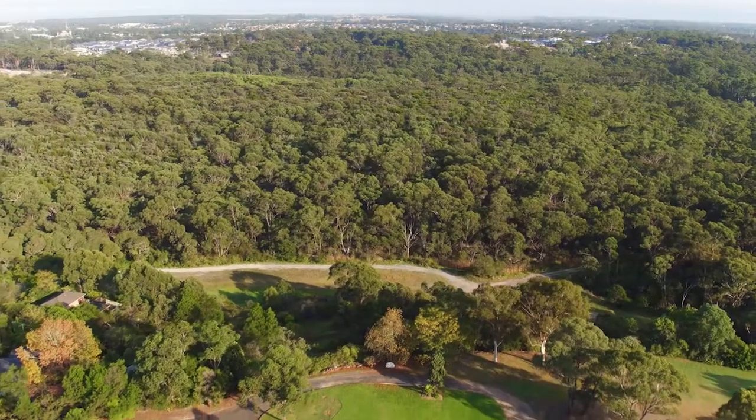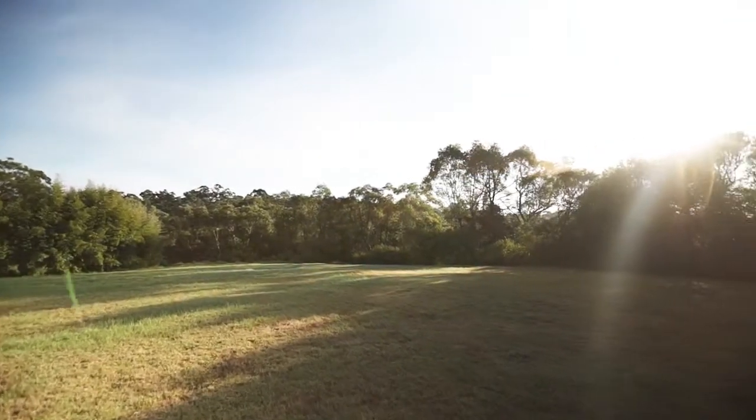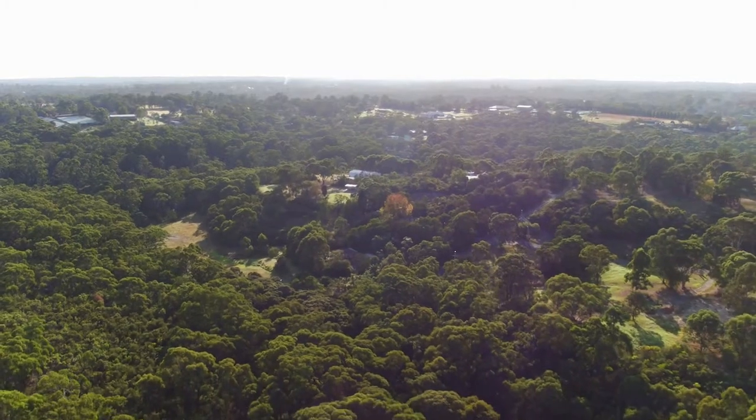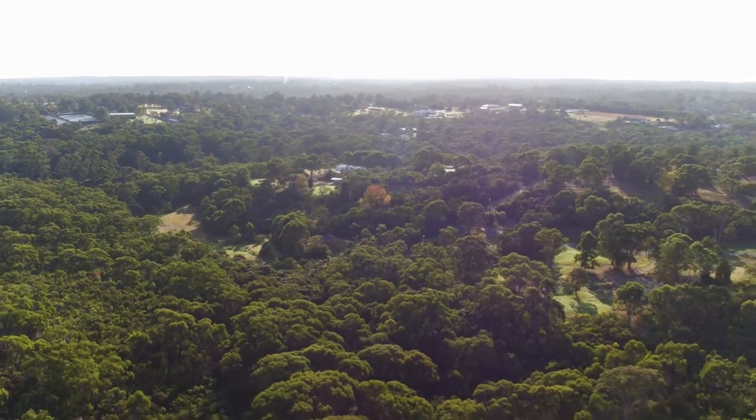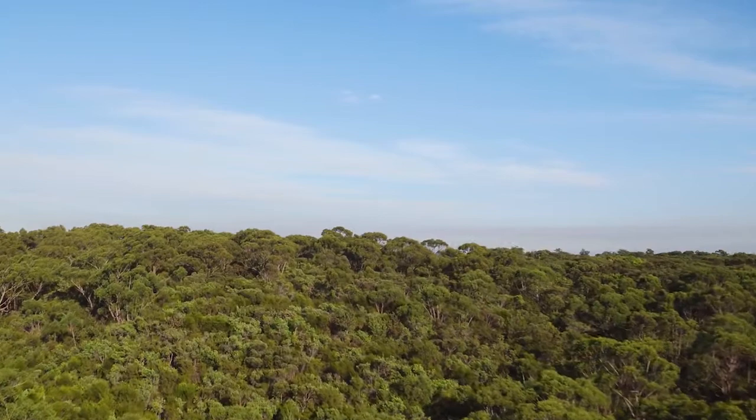The blocks are very sizeable. They start from 600 square metres and go through to approximately 1,100 square metres, which is a quarter acre, and that makes it very desirable in this area. There are a lot of unique features about the blocks — they are large blocks, very private, with never-to-be-built-out views, and in a great location.